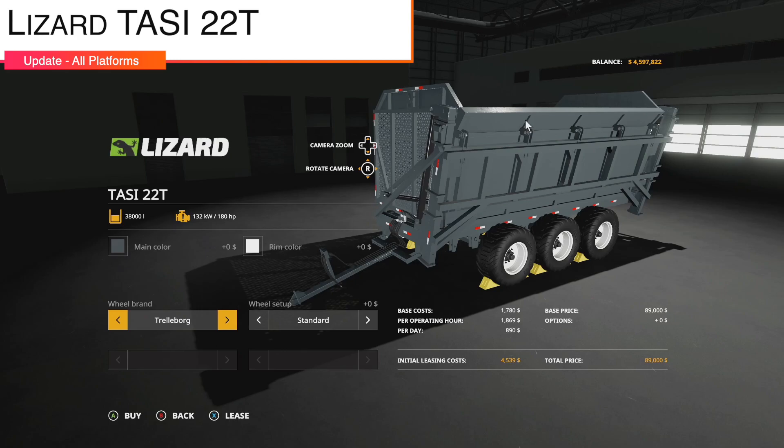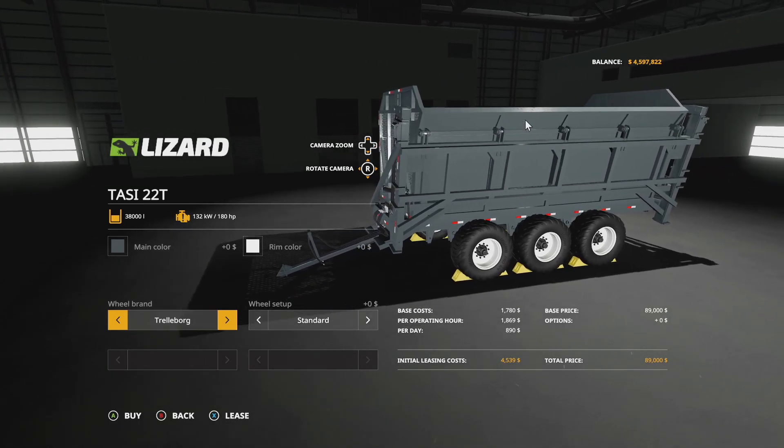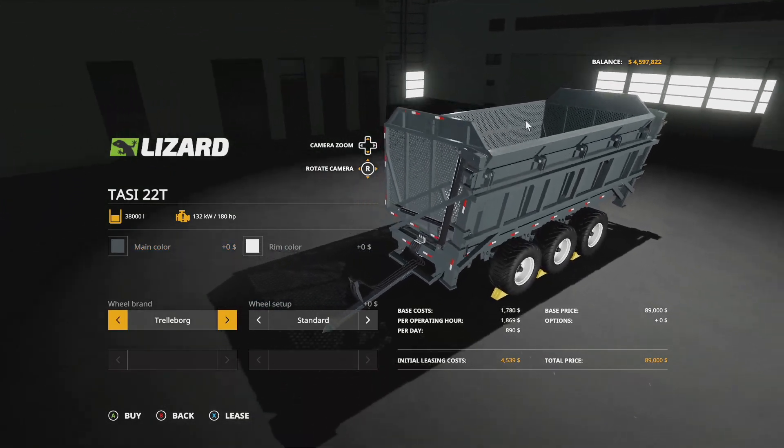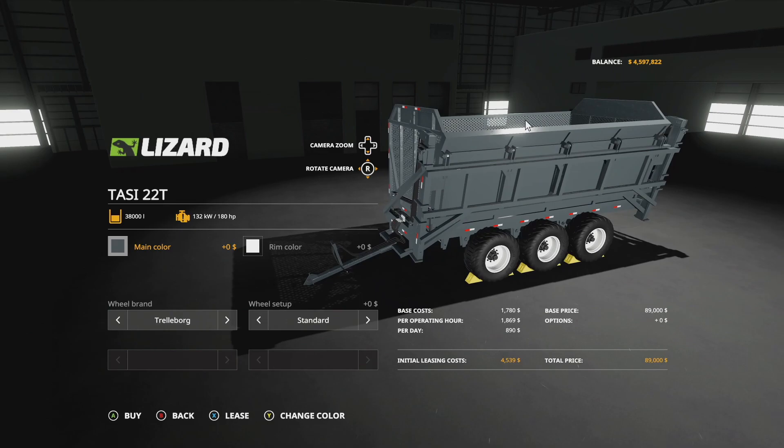Making our way into mod updates for all platforms. Starting with the Lizard TASI 22T from Inside Design and Farm Central Soul — version 1.1 adds additional fill types, now including root crops, manure, and sugar cane. It's a very cool trailer; highly recommend you guys check this out.